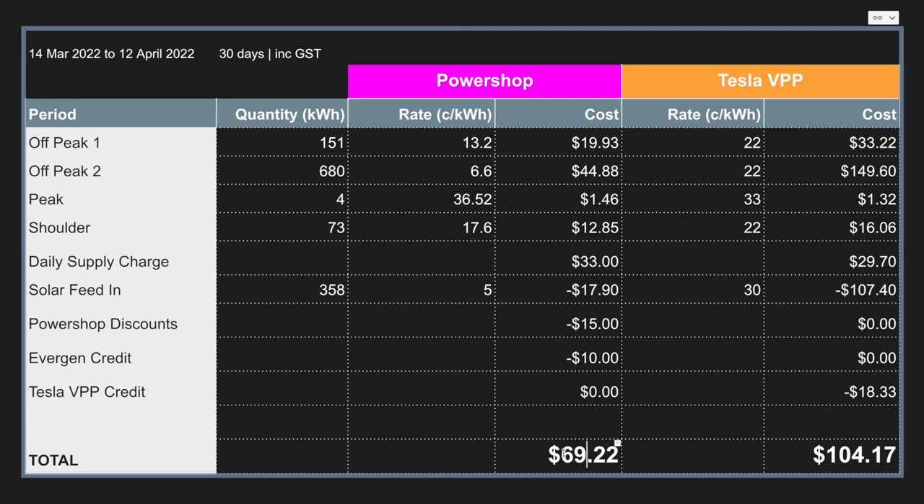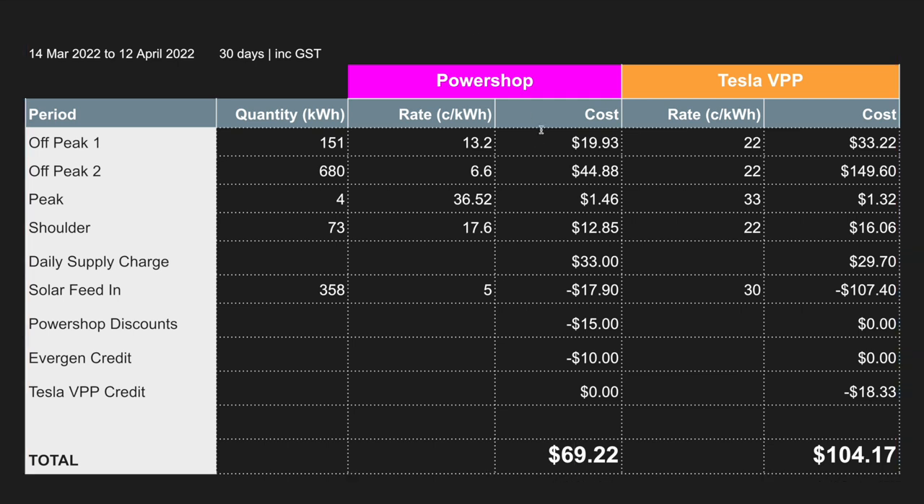Side by side: with PowerShop my bill for March to April came to $69.22 — charging both electric vehicles, running a home in Sydney with a Tesla Powerwall 2 on the Evergen VPP with PowerShop discounts. Had I been on the Tesla virtual power plant with the same scenario, my simulation says I would have paid $104.17 — more than $30 more than with PowerShop. So for now, at the current rates that Energy Locals are advertising for the Ausgrid network in Sydney, I will stick with PowerShop. My only caveat is that the Tesla VPP does offer that extra five years of warranty if you sign up before the 30th of September 2022 — something worth considering when choosing an electricity provider for your Tesla Powerwall 2.